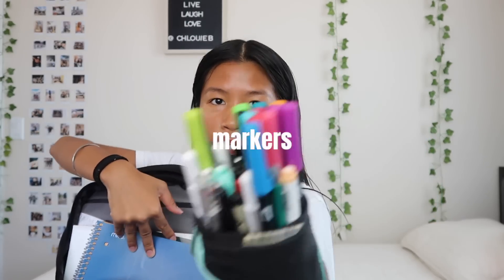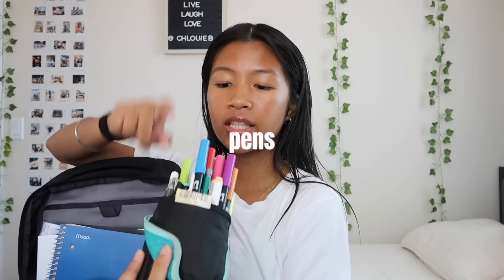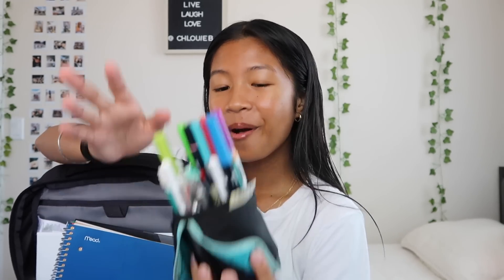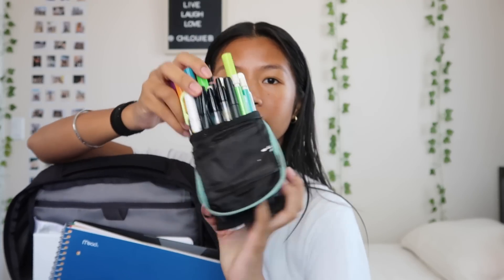I definitely recommend getting the Five Star pencil pouch because one, it stands up on your desk, and two, it fits so much stuff. I have markers, highlighters, pens, sharpies, pencils — everything you could imagine. I definitely recommend getting this and it's really cute. So that's what I have in my pencil pouch.